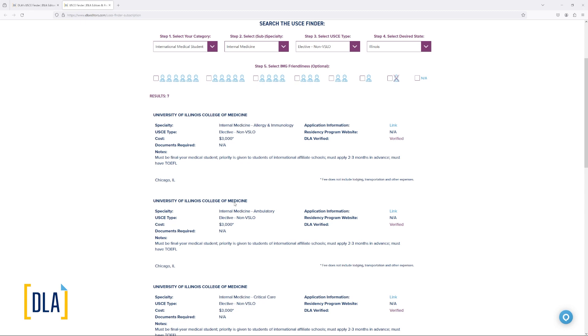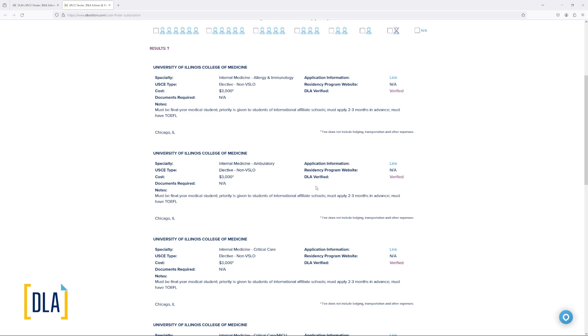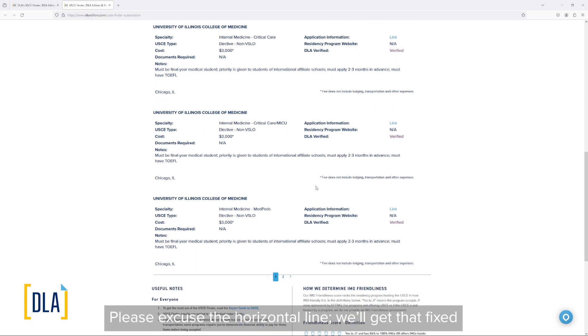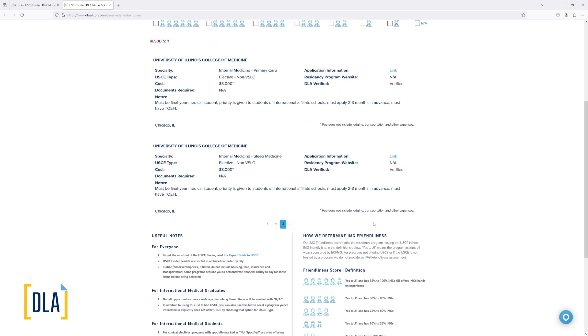Whatever the fee associated with the experience, you'll see it listed here. You'll also see notes about any requirements to apply — this could include requirements related to Step 1, Step 2, or minimum TOEFL scores, as well as recommendations for how far in advance to apply. There will also be a note about international affiliate schools, meaning your medical school may need to have an affiliate agreement with the host medical school. If your school does not already have an affiliation agreement set up, you can contact your administration to get that arranged — often this can be taken care of in about six to eight weeks. You can scroll down to see all options and navigate to the next page of results.